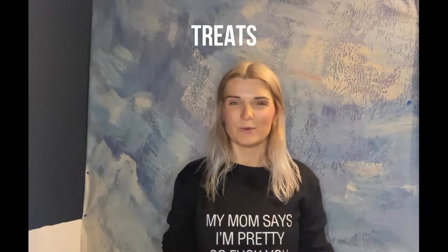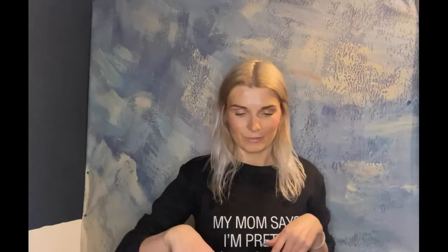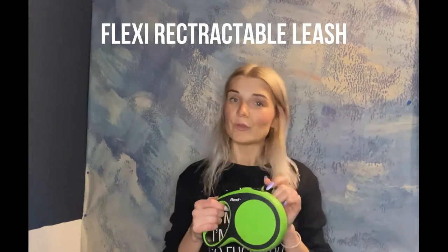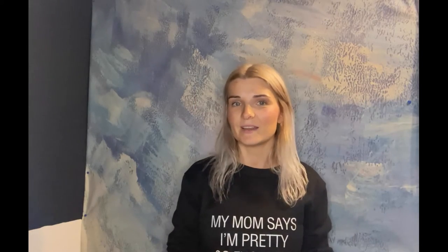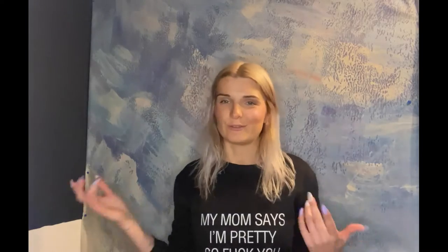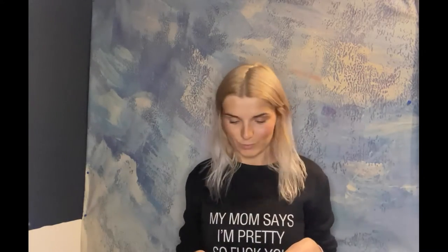Then we pack always quite a lot of leashes because we have leashes for different occasions. We have the flexis, which are for on the beach. At the beach here in Belgium where we stay, the dogs can always run free, but with Naya we don't like to take that risk because she can be a bit of a bitch to other dogs, and since Bruce is really big people might get scared easily. Also, it's not fair if he can run free and Naya can't, so we just let them both run on the flexis.